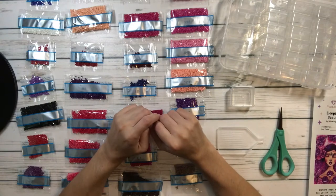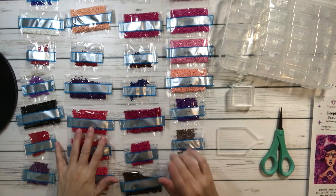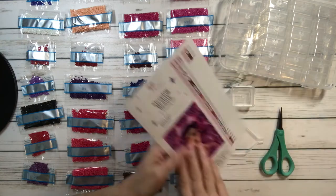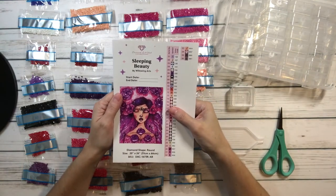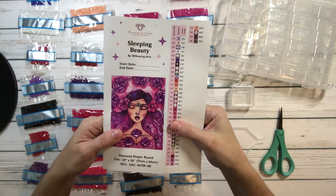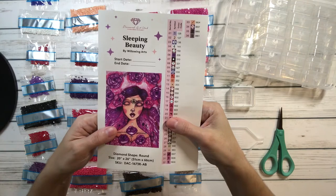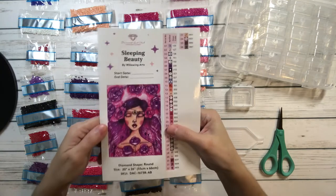Hello, crafty friends! Today we're going to do a kitting up for Sleeping Beauty by Willing Arts. It's round and it's 20 by 26 inches, which is 51 centimeters by 66 centimeters. Isn't she beautiful?